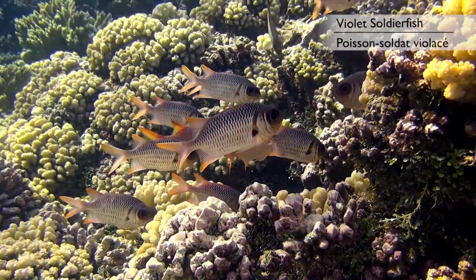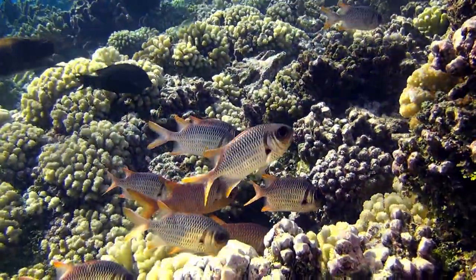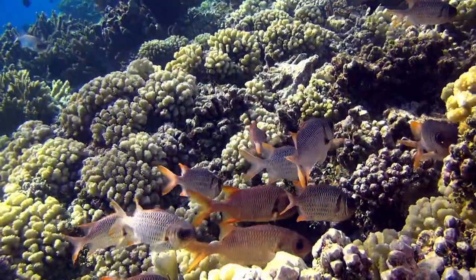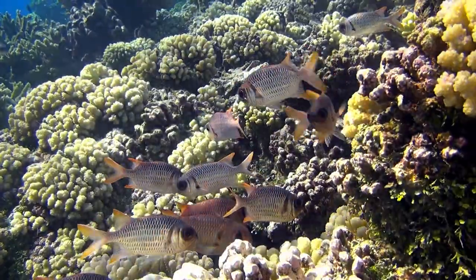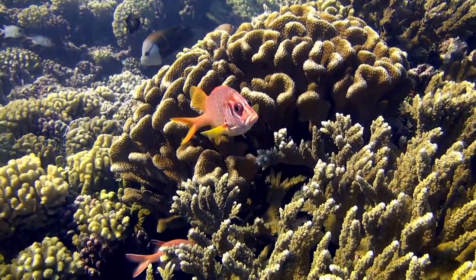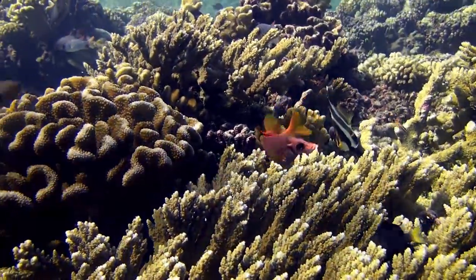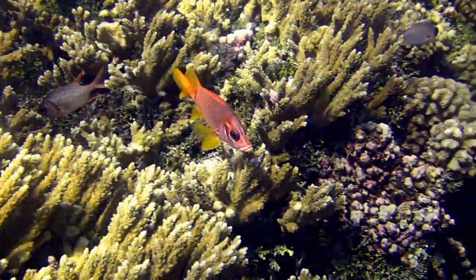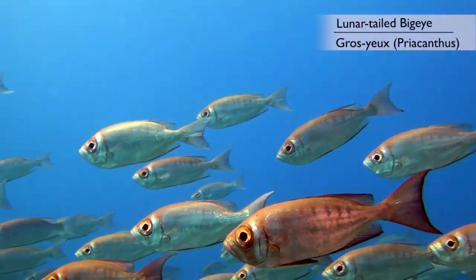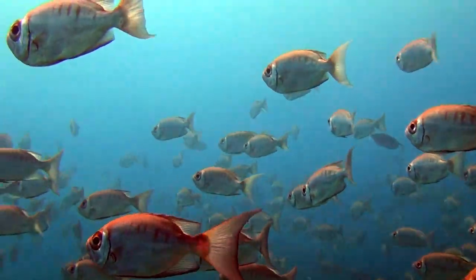You will notice that the violet soldierfish has rather large eyes for its body size — this is in order to better see at night, when it is more active and hunts small fish and crustaceans. The giant squirrelfish is a relative who prefers a solitary life. I was lucky enough to encounter a large school of lunartail bigeyes. A rather plain looking fish one might say, but I could not resist the pleasure of diving amidst such a multitude.